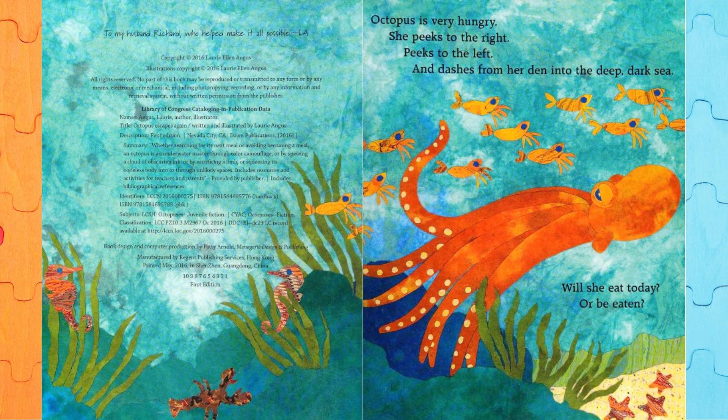Octopus is very hungry. She peeks to the right, peeks to the left, and dashes from her den into the deep dark sea. Will she eat today, or be eaten?